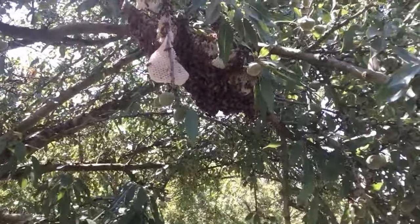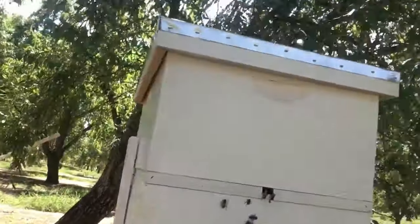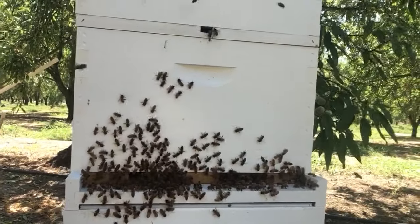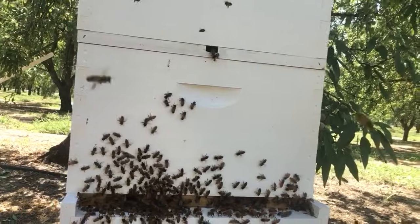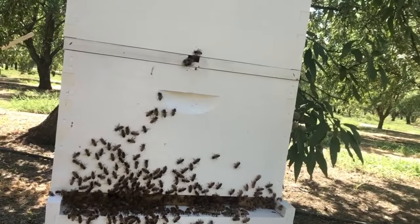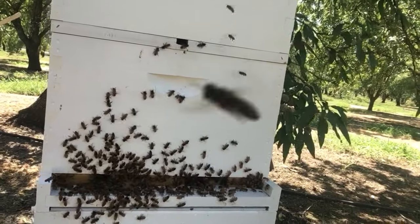I've been here maybe an hour. There's some bees still up here in the tree, but look at all of the bees that have found their way to the front of the beehive. They're very active. They have found their way to this vicinity, which means that they're likely going to accept this as their home.